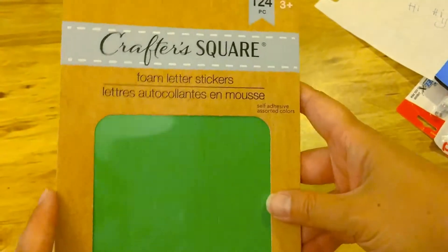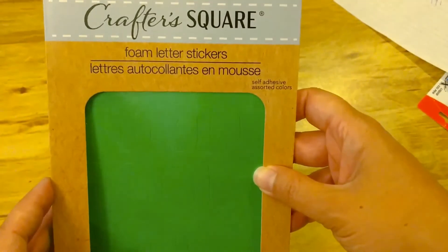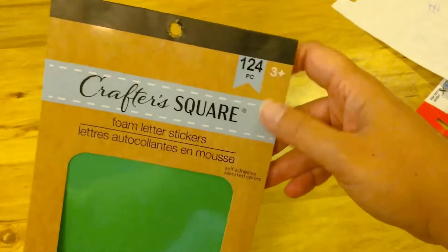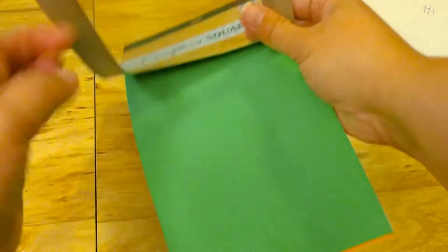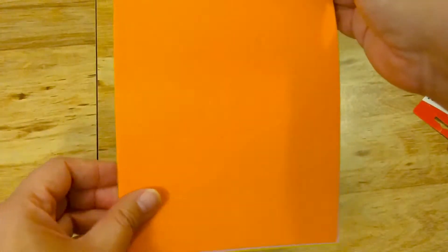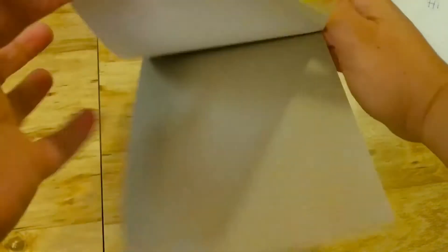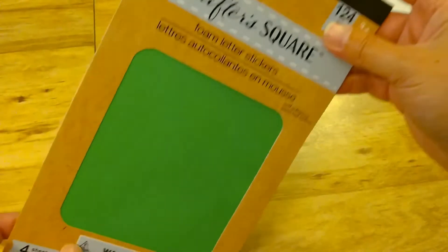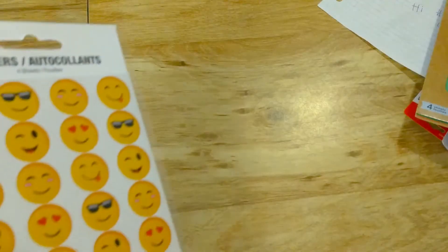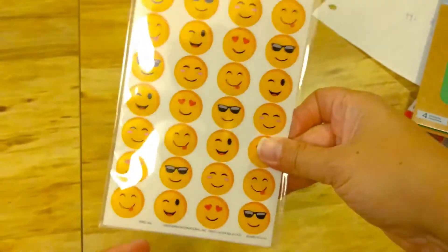Here are some more stickers I found over in the craft section — these are foam letter stickers. There are 124 pieces with a few different colors. We always use these somehow throughout the year at school. I also got these emoji stickers — 112 pieces for a dollar.